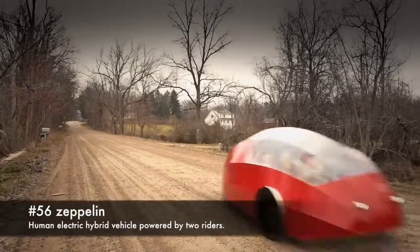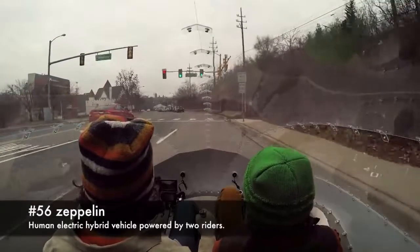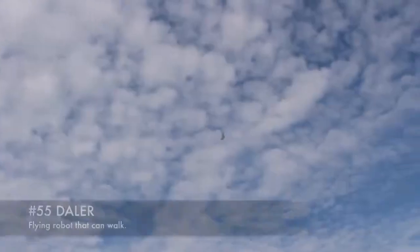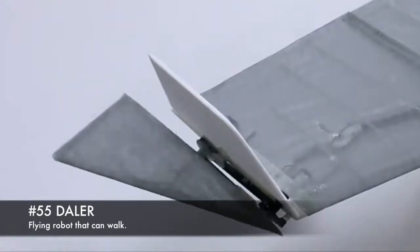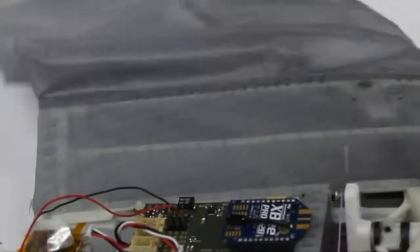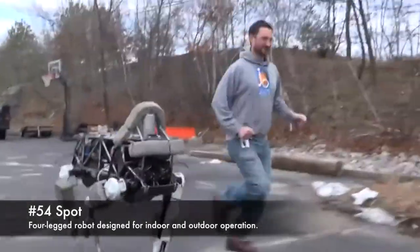56. Zeppelin, a human-electric hybrid vehicle powered by two riders. 55. Dayla, a flying robot that can walk. 54. Spot, a four-legged robot designed for indoor and outdoor operation.